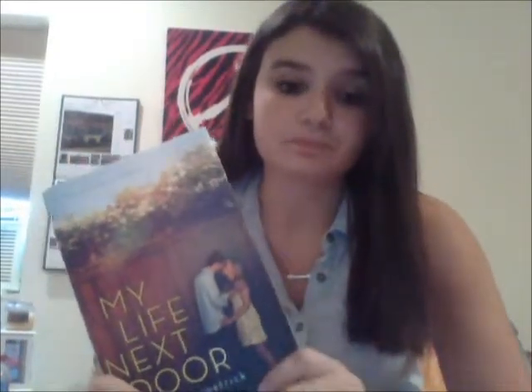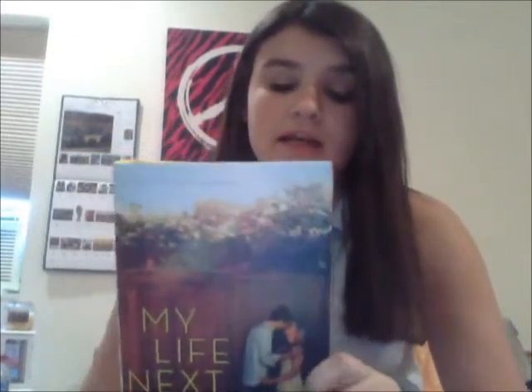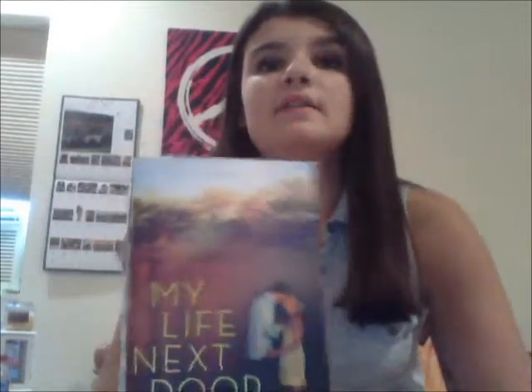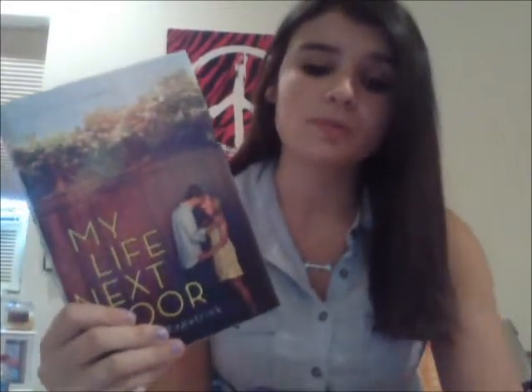This was literally the best contemporary romance novel I had read in a long time for young adults. The main character Samantha is a 17-year-old girl — a very average 17-year-old — except she lives in this very prim, very proper, everything-in-its-place house with her mom who's extremely strict and her older sister who's kind of rebellious and wild.